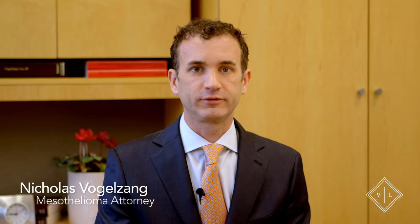Hi, I'm attorney Nicholas Vogelsang, and what I'd like to do now is explain how a mesothelioma case works. If you have a diagnosis of mesothelioma, or a family member does, the first step is to call our office and set up a meeting.